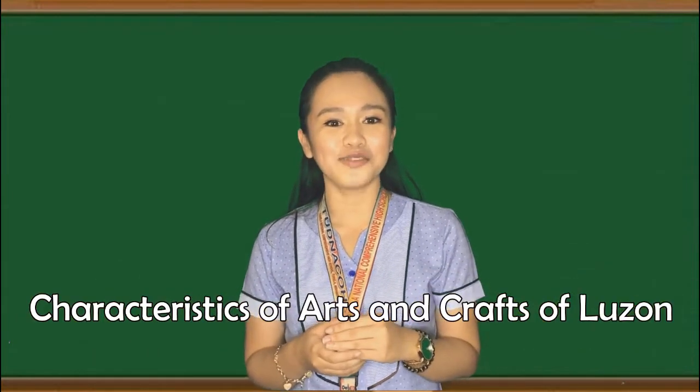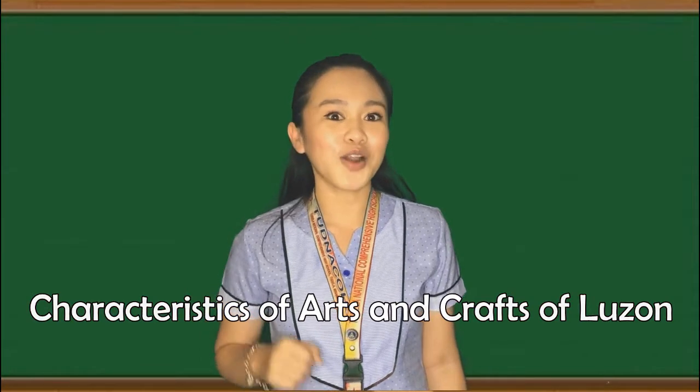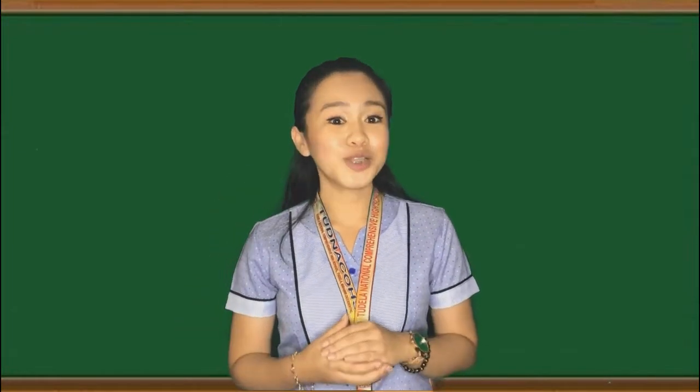Characteristics of Arts and Crafts of Lausanne. Have you seen the Arts and Crafts of Lausanne? Are they colorful? Unique? Durable? This time, kids, you will know the features of the Arts and Crafts of Lausanne. Once we know the features, we will know that it is from the beautiful land of Lausanne.